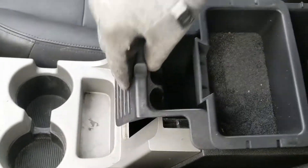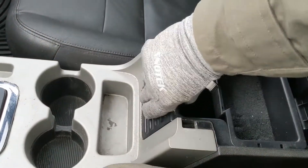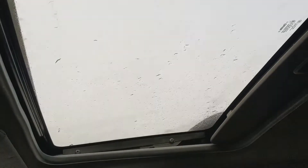The armrest can also come out for more cargo capacity. And last but not least, looking up, you do also have a power moonroof — great for letting in the sunshine on a nice sunny day.